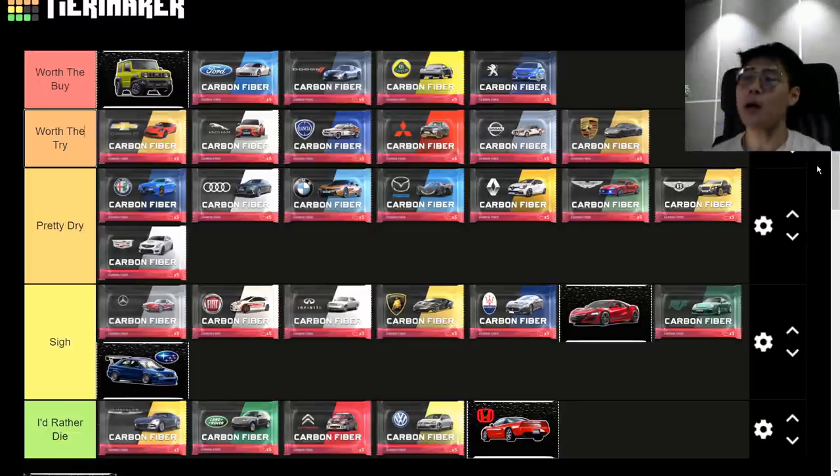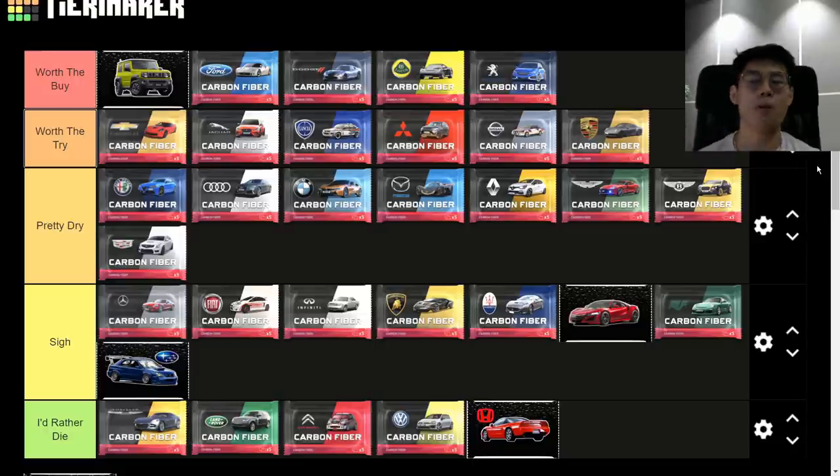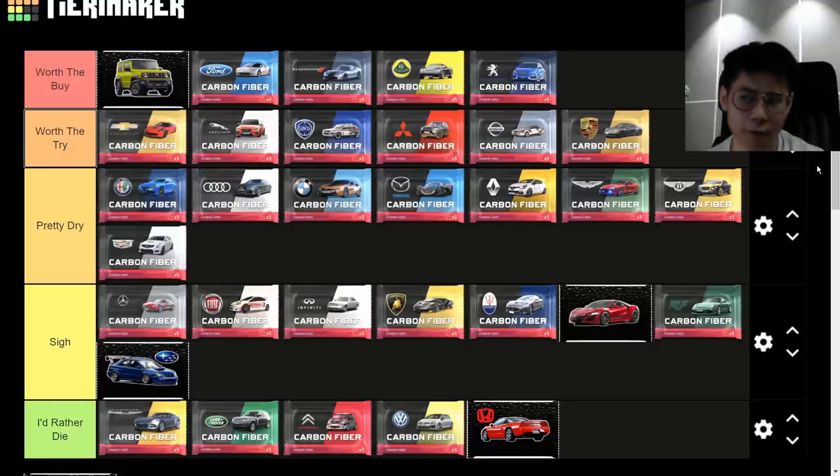That's the updated list — nothing has changed from the old one besides Nissan going up and the new packs being added in. This video was a bit of a refresher since a lot of people didn't see the last pack review. I hope you found it helpful — it's a long one but there's a lot of insight in here. Stay safe, wash your hands, and consider subscribing. Blossom out.